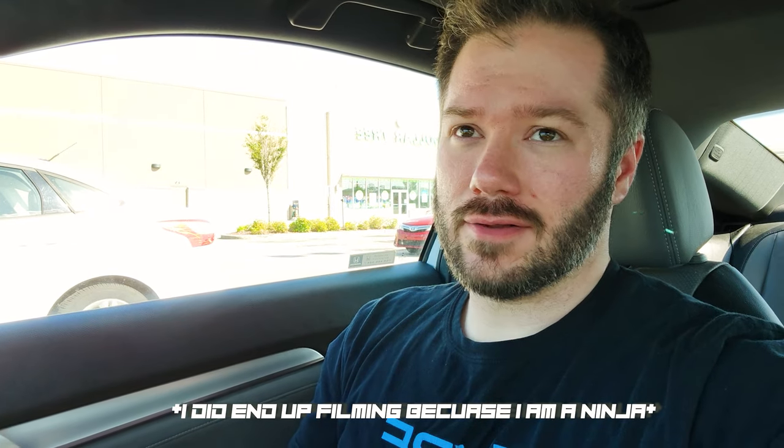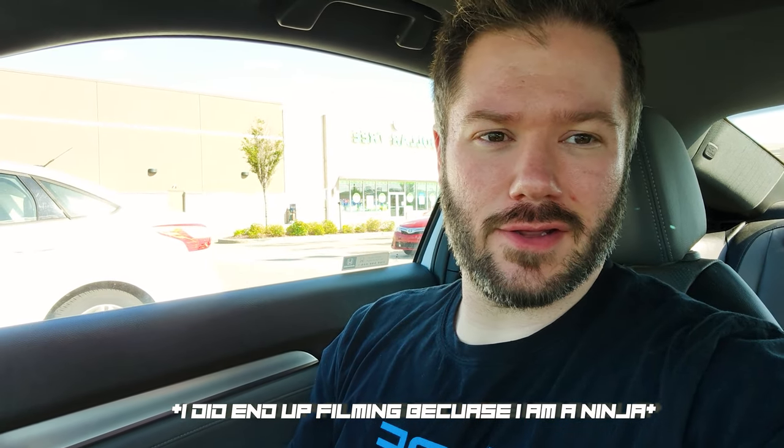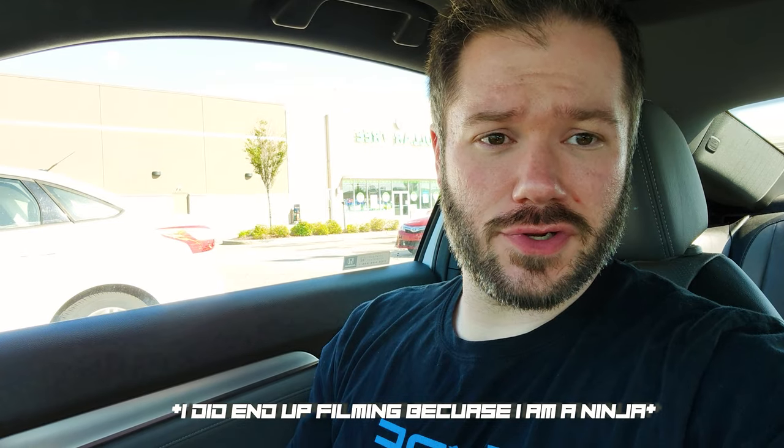We've made it to Best Buy after a bit of traffic and the AC trying to keep me from looking beat red. I don't think I'm allowed to record in here - I've tried to shoot in the past and they wouldn't let me. I may try to get some audio and look around, ask some questions, but mainly going in to check out if the 12600K is in stock. I'll let you guys know what I get when I come back out.